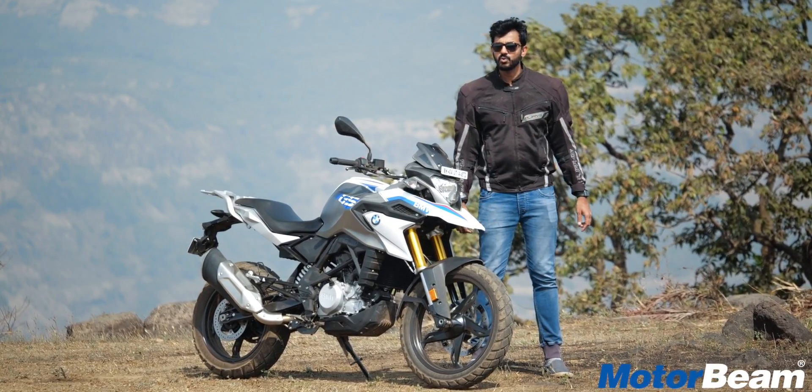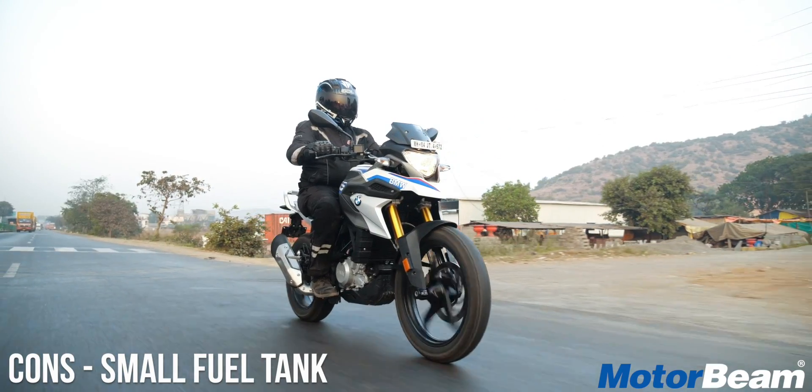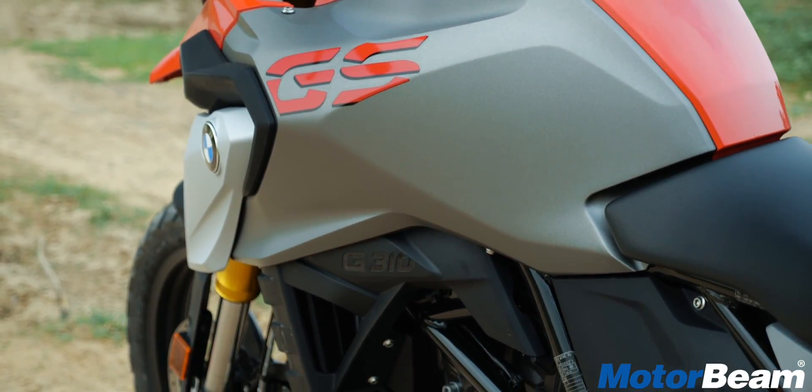When you look at this motorcycle, you might believe that it can actually go the long haul — and yes, it can — but you have to keep stopping at fuel stations because the fuel tank on this motorcycle, although it does look big, is kind of small.